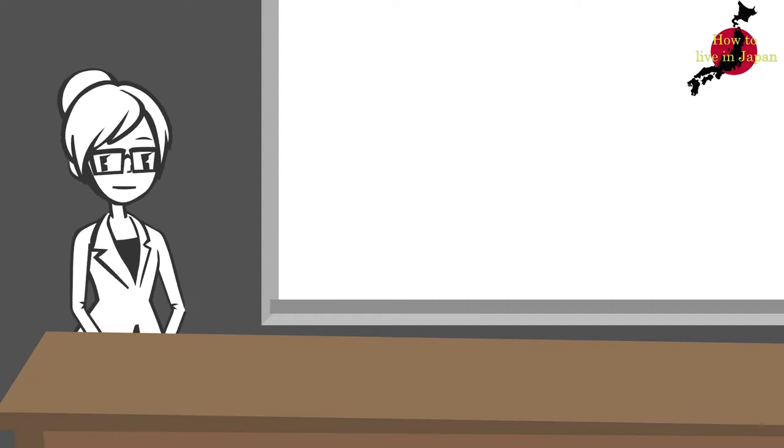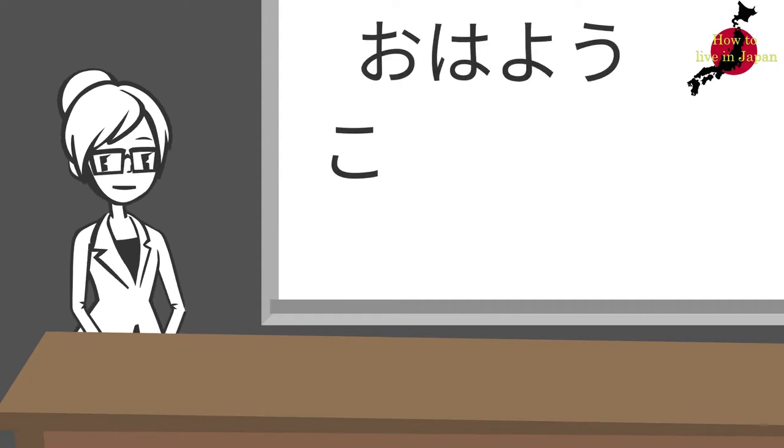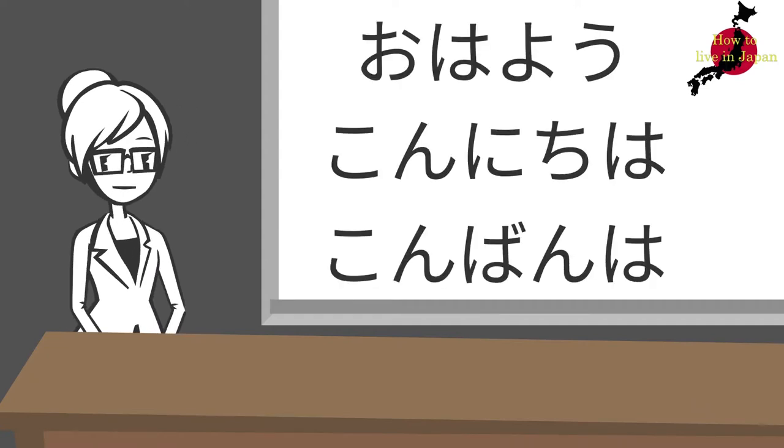Welcome to the How to Live in Japan channel. Today, I will show you the cheapest way to dispose of household appliances.